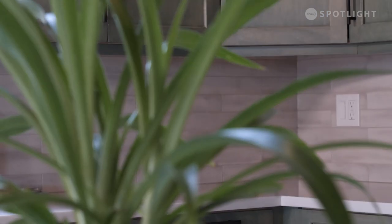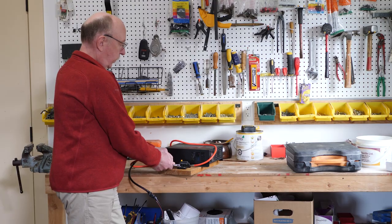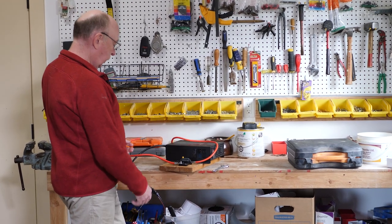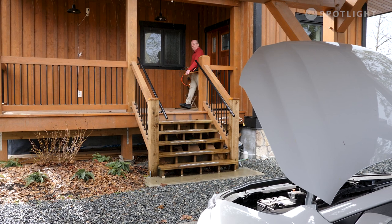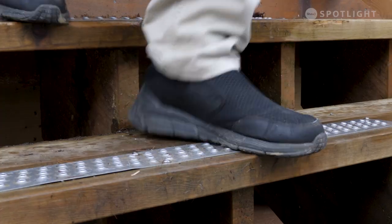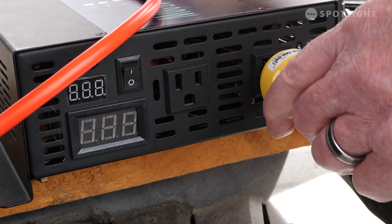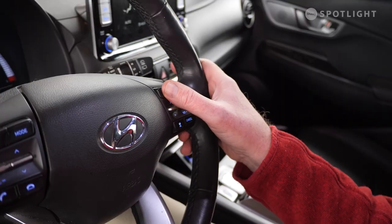Power outages are quite common in our area. We experienced five days of power outage during the storm in 2018. With climate change, we expect there will be way more outages in the future. This inverter converts 12 volt into 120 volt. Our EV has a lot of battery capacity, so I just installed a small inverter here and put the car in what's called utility mode or camping mode. This thing can run most of the house for three to five days.